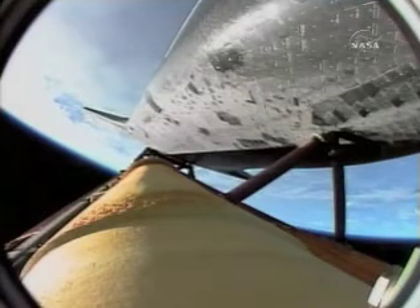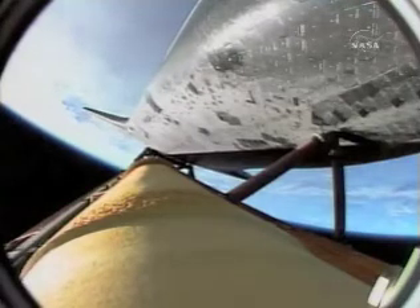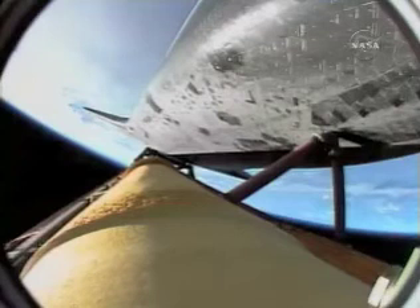Coming up on the point of negative return, where the shuttle will be too far downrange and too high in altitude to return to the launch site in the event of an engine failure. Endeavor currently 135 miles downrange from the Kennedy Space Center, flying true. Endeavor — negative return. Negative return.